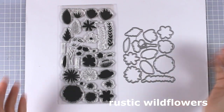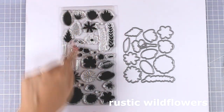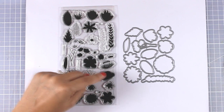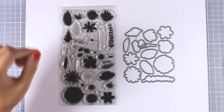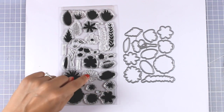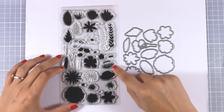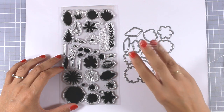As I always say, you can't have a proper release if you don't have a flower stamp set. So this is Rustic Wild Flowers — as you can see there are different flowers that you can layer one on top of the other. There are three different layers to stamp, and there is a little line that surrounds all the matching layers, so it's really easy to tell which stamp goes with which one.